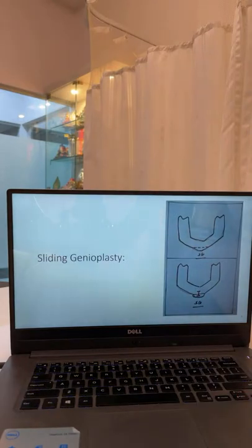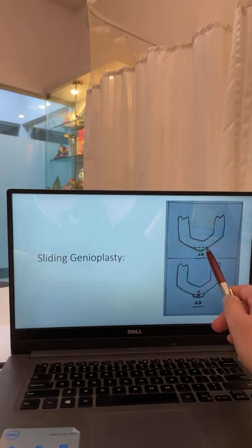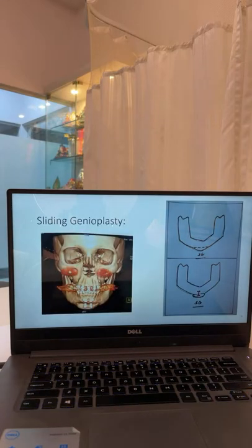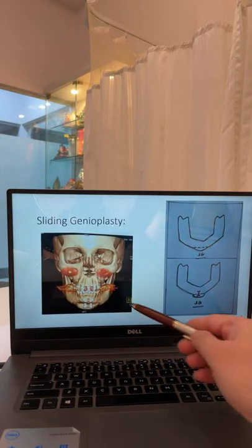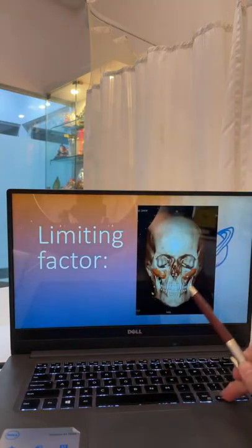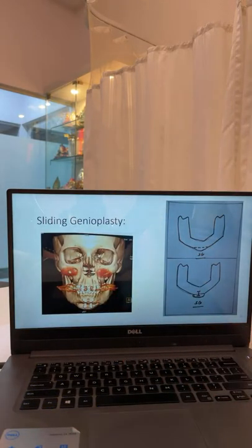The third type of procedure for chin bone reduction is a sliding genioplasty. A cut is made on the chin bone along a dotted line, in a way that maintains blood supply to that bone segment. The bone is then shifted forward and fixed with very small titanium plates and screws, giving the effect of projection. On the CT scan done after surgery you can see the segment of bone moved forward and the titanium plates used to fix the chin.